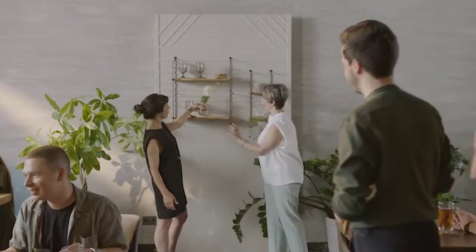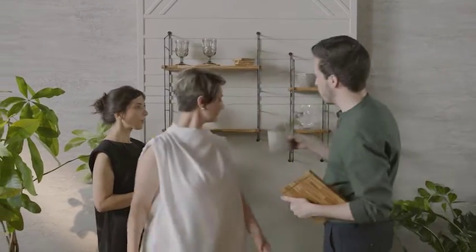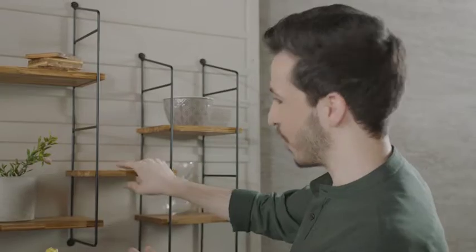Not sure where to place your shelf? No worries. SMILE's modularity means you can place your shelves wherever you want, however you want.